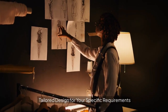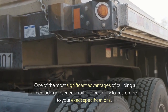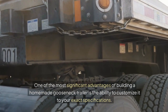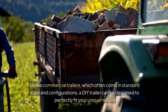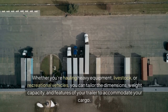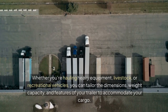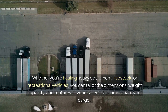One of the most significant advantages of building a homemade gooseneck trailer is the ability to customize it to your exact specifications. Unlike commercial trailers, which often come in standard sizes and configurations, a DIY trailer can be designed to perfectly fit your unique needs. Whether you're hauling heavy equipment, livestock, or recreational vehicles, you can tailor the dimensions, weight capacity, and features of your trailer to accommodate your cargo.